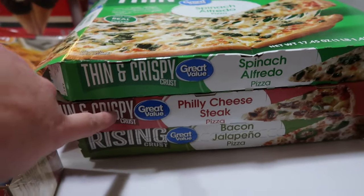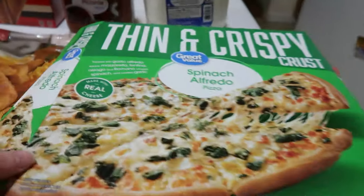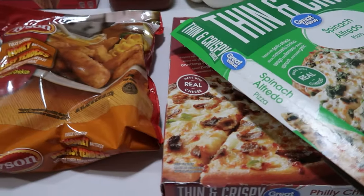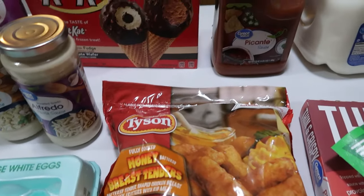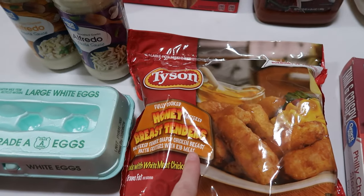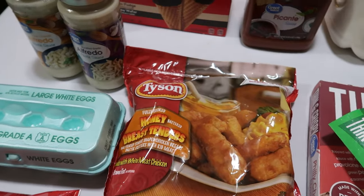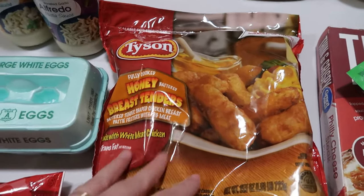Starting off today, we have three pizzas: the spinach alfredo, the philly cheesesteak, and the bacon jalapeño. As you can see from the two open boxes, they are actually currently making those right now into cooked pizzas for our dinner tonight because it's already late.